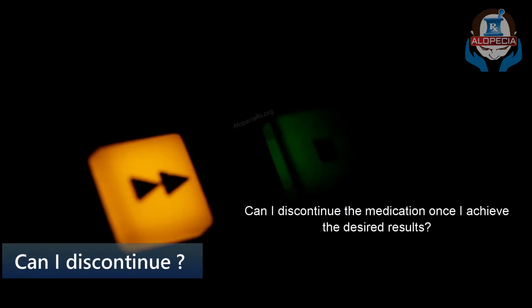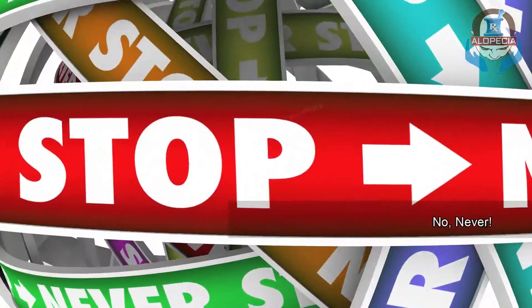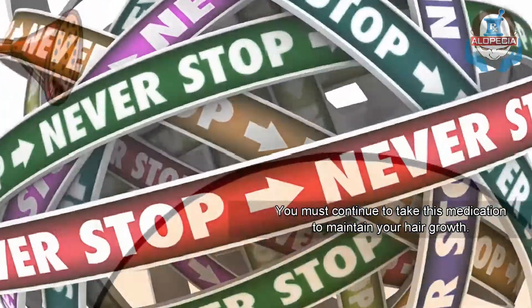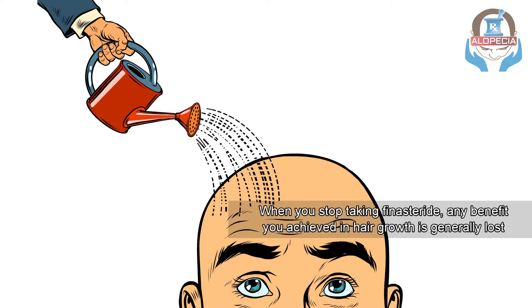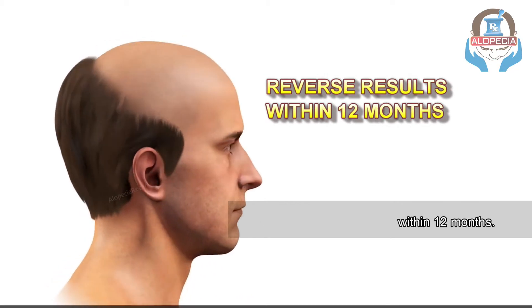Number 6: Can I discontinue the medication once I have achieved the desired results? No — never. You must continue to take this medication to maintain your hair growth. When you stop taking finasteride, any benefit you achieved in hair growth is generally lost within 12 months.